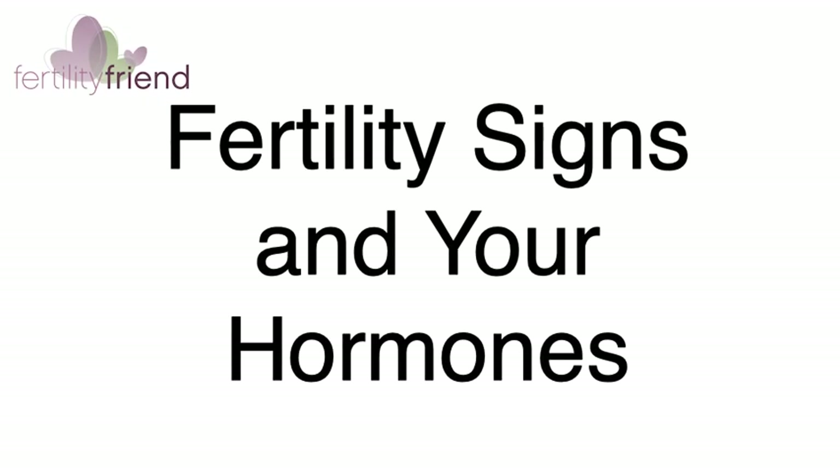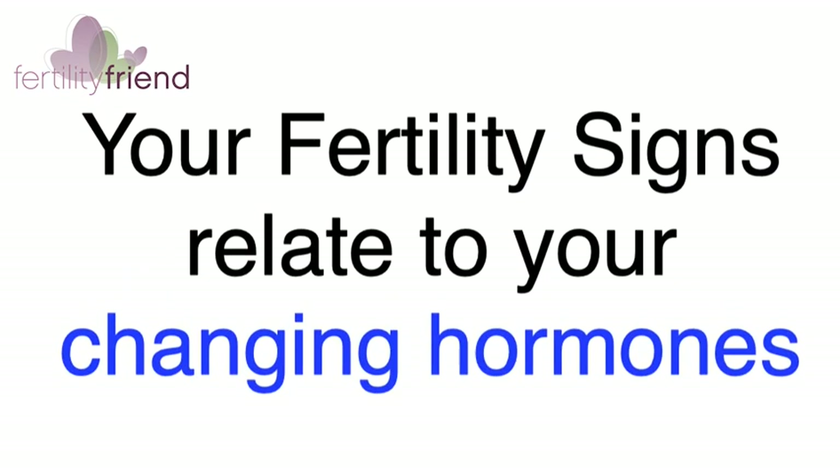In this video we'll talk about how the hormones that drive your menstrual cycle produce fertility signals that can tell you about your fertility status. Your primary fertility signs relate to hormones that circulate in your bloodstream in varying amounts depending on the phase of your menstrual cycle.